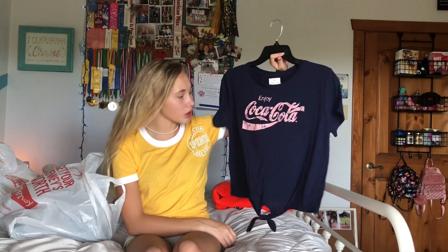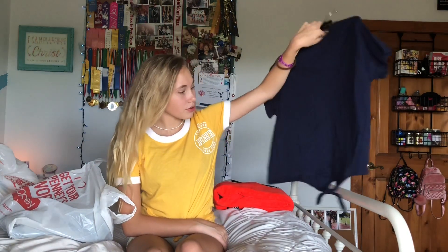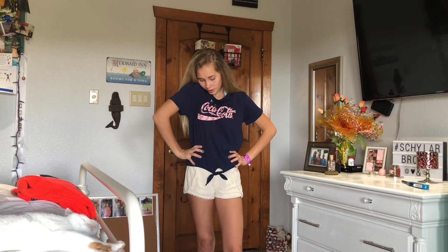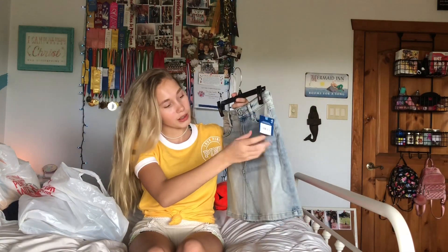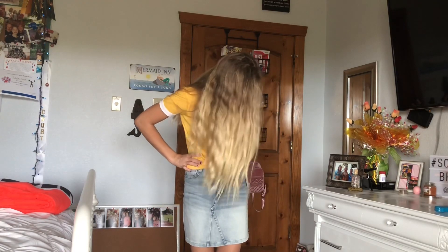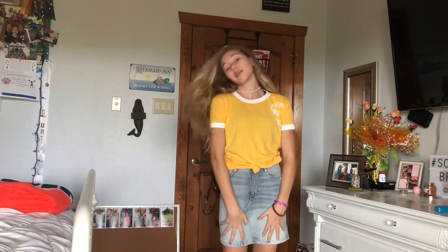I got this really cute Coca-Cola shirt — it just says 'Enjoy Coca-Cola' with a floral print and has a tie. I've been obsessed with tied shirts lately. It's just a plain bluish-colored shirt with the Coca-Cola graphic. This is giving me younger-me vibes because I used to wear shirts like this all the time, and I've really wanted a Coca-Cola shirt. It would look really cute with a pair of jeans. Then I got this really adorable denim skirt in a blue wash — I really like it. It fits really nicely, it's so cute, and I love the color and the length.